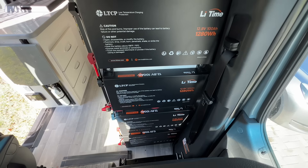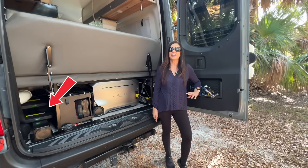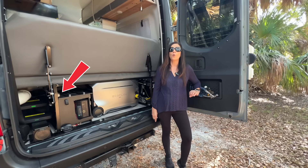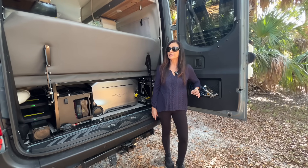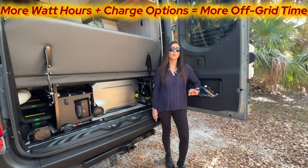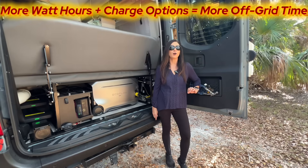I doubled the battery capacity using four slim LiFePO4 batteries, and now the engine can actually help charge them while I'm driving. For me, it really comes down to one simple equation: more watt-hours plus more charging options equals more off-grid time.